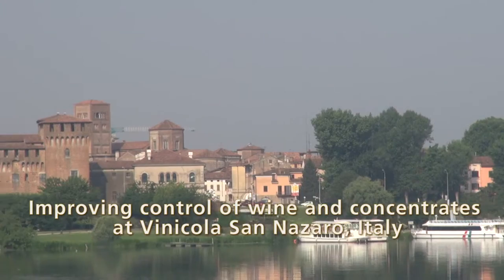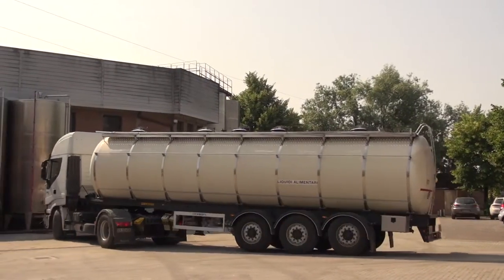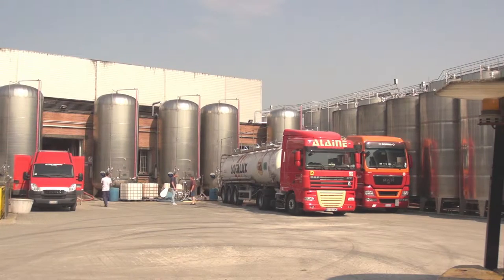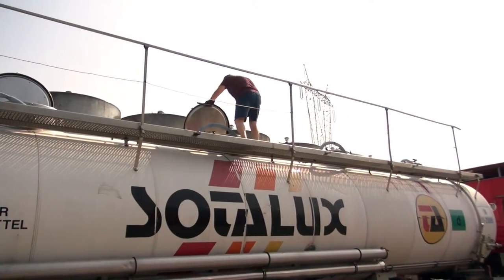We are not producing bottled wine, but we are just serving bottling companies that are asking for particular kinds of wines that have to have particular characteristics. We are working on specifics like color, acidity, alcohol degree, and residual sugars.